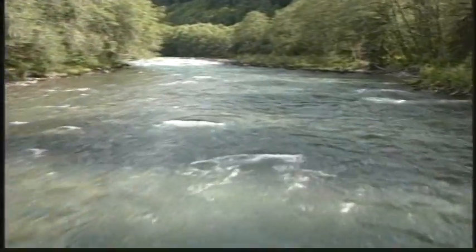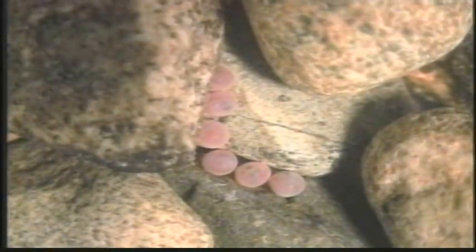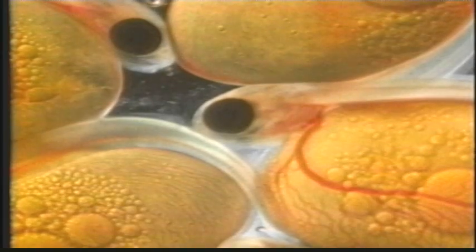Cold, clean water is crucial for healthy growth and survival. Water flowing through the gravel continually delivers oxygen to developing eggs and carries away wastes. Here in the gravel, the eggs hatch. The young, or fry, depend on the yolk sac for nourishment. These tiny fish, with their yolk sacs still attached, are called sack fry.